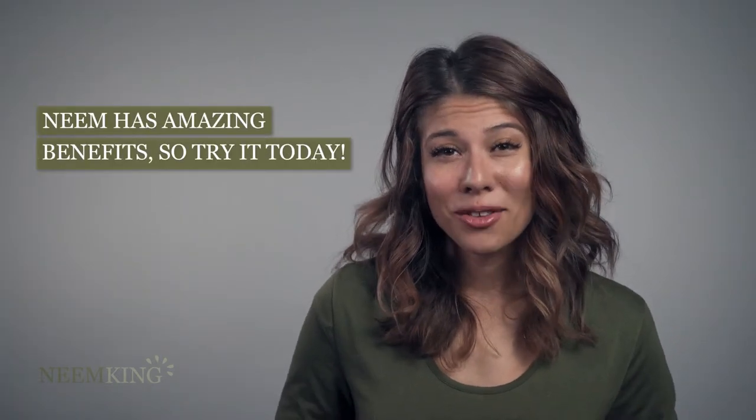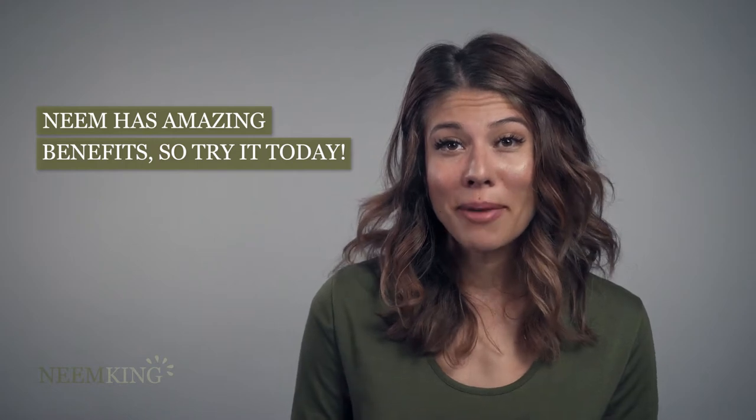Once limited to specialized health shops, the amazingly versatile benefits of neem are now widely available and researched for proven effectiveness. Neem is a must-have for anybody seeking natural health products, so try it today.